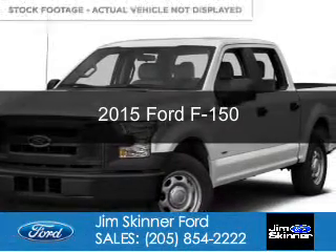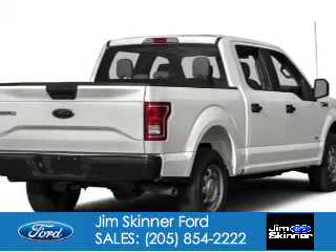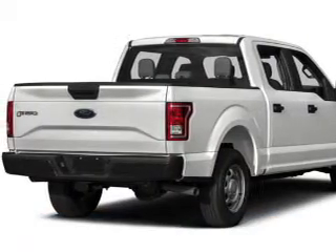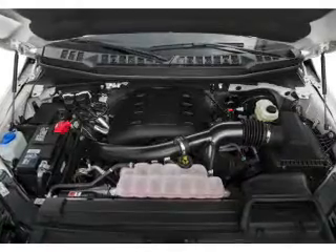This is a new 2015 Ford F-150. It's powered by rear wheel drive, a 5-liter, 8-cylinder engine, and a 6-speed automatic transmission.